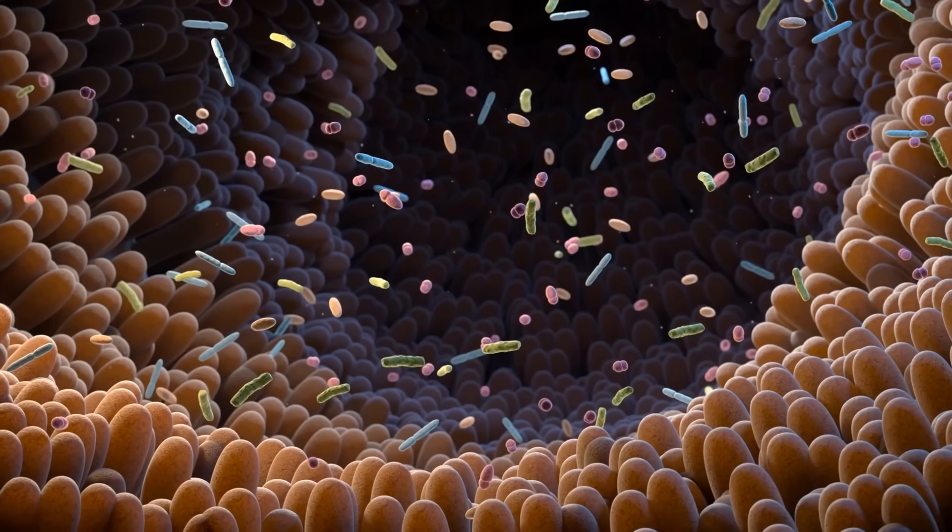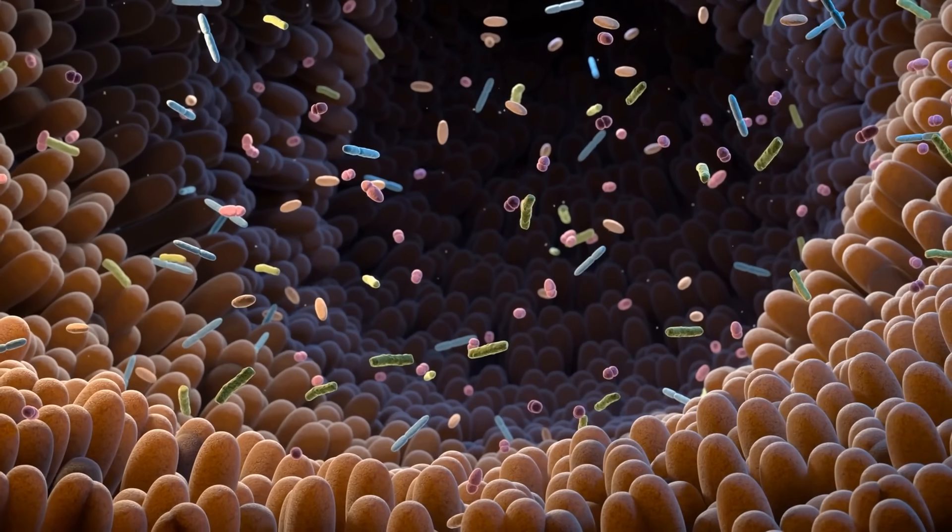Unlike regular starches that get digested in our small intestine, resistant starch travels through the small intestine — we don't have the enzymes to digest it. It makes its way to the large intestine, almost unchanged, where it does amazing things for the body. It's essentially a prebiotic, meaning it feeds the good bacteria in our gut, known as probiotics.